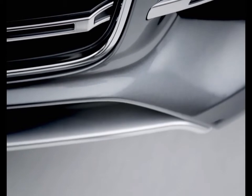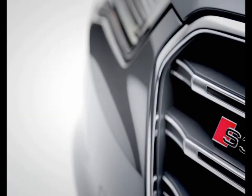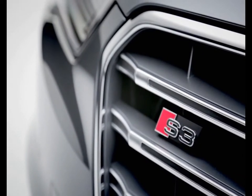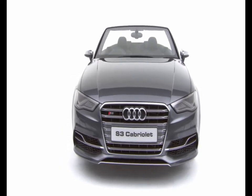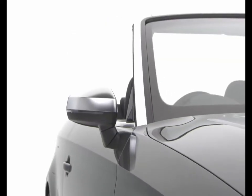The Audi S3 Cabriolet is the perfect combination of power, control, and style. Powering the S3 is a 2.0-litre TFSI engine which develops 300 PS and 380 Nm of torque. A dual-clutch S-tronic gearbox and quattro all-wheel drive ensure that this power is translated into supreme traction and handling.